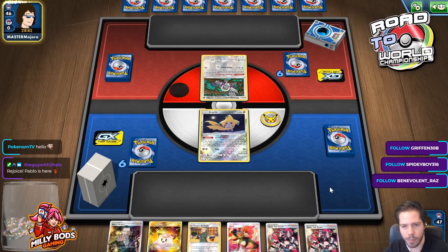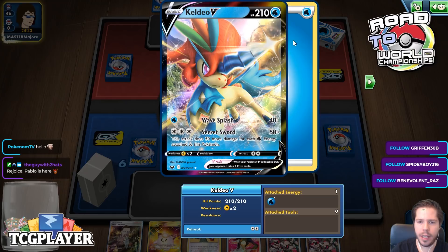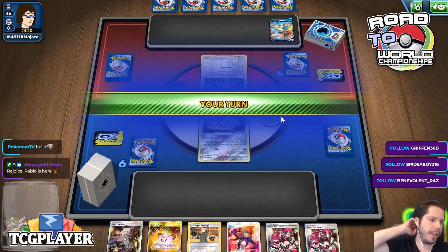Jirachi is able to find me a Quick Bolt for Session, and we're in a pretty good spot. My opponent is playing Kellio V and possibly a Water deck, which means we might see Frostmouth. Hello Alex, thanks so much for joining us.